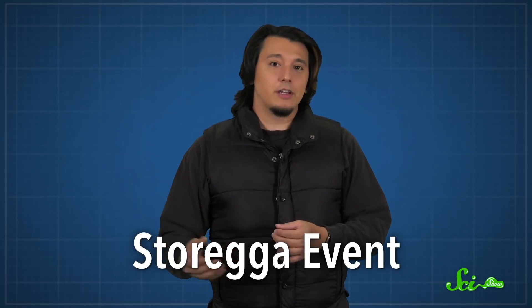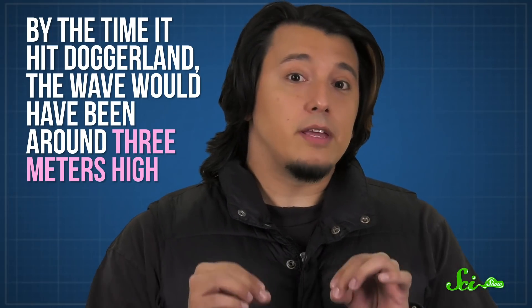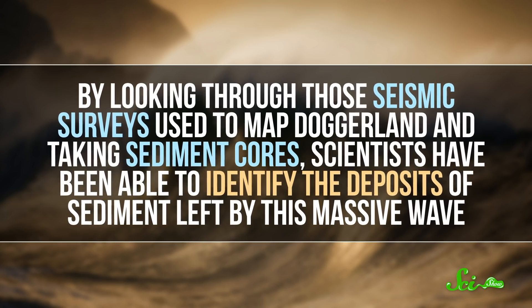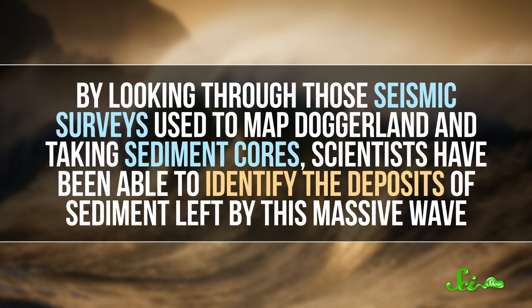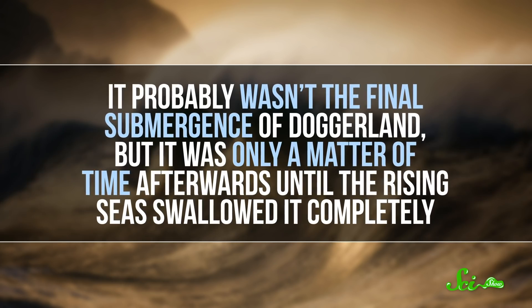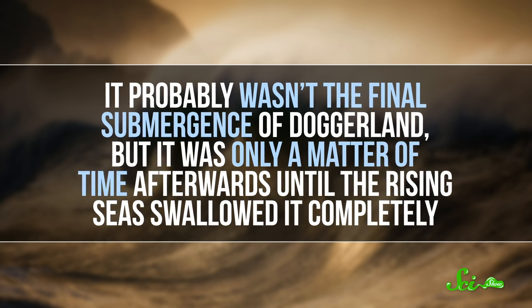As if that wasn't enough, a few hundred years later, a catastrophic tsunami called the Storegga event tore across the North Sea. It originated from an undersea landslide off the coast of Norway, possibly triggered by an earthquake. By the time it hit Doggerland, the wave would have been around three meters high. And for a place that was already suffering from sea level rise, it was likely catastrophic. By looking through those seismic surveys used to map Doggerland and taking sediment cores, scientists have been able to identify the deposits of sediment left by this massive wave. It probably wasn't the final submergence of Doggerland, but it was only a matter of time afterwards until the rising seas swallowed it completely.